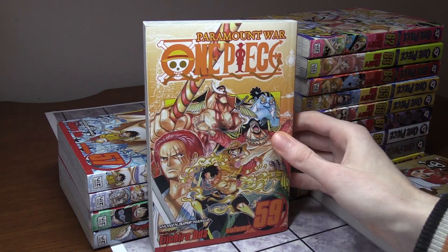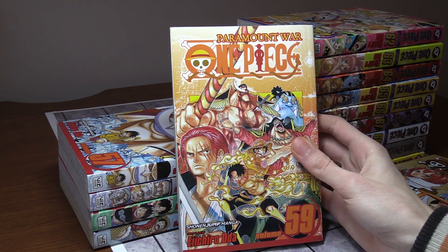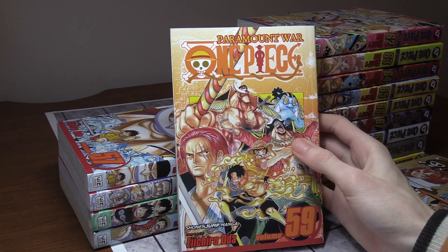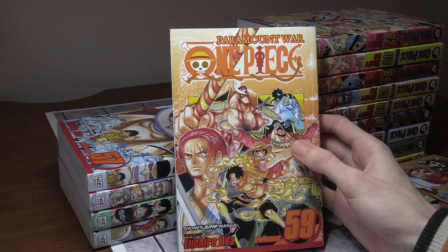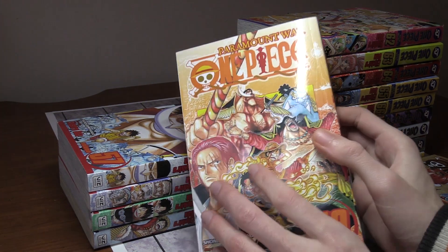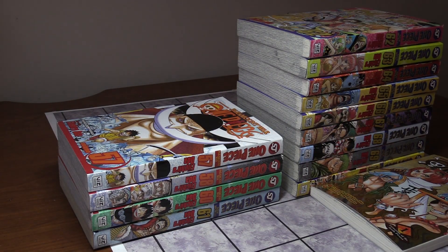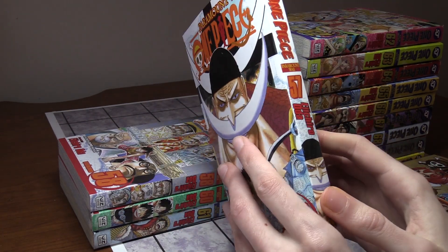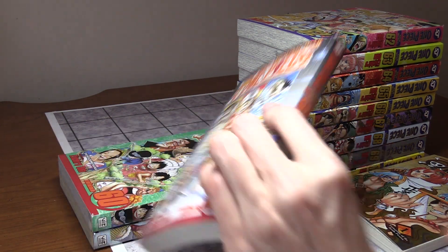Volume 59 is the Paramount War, and it's kind of sad — Ace and Whitebeard pass away, and Blackbeard steals Whitebeard's power. Shanks shows up, Jimbei is there, and Law rescues Luffy. It gets pretty heated with the Marines, the Admirals, and Luffy trying to save his brother. Volume 58 features the Admirals — Luffy has part of a ship. Epic stuff for sure.